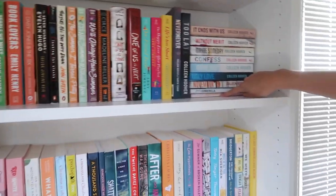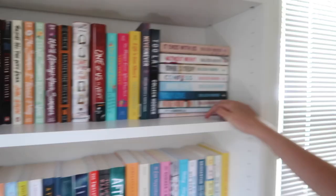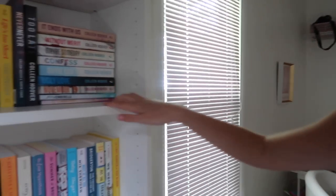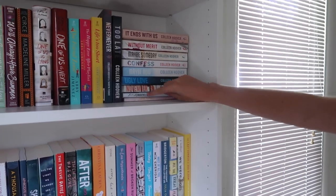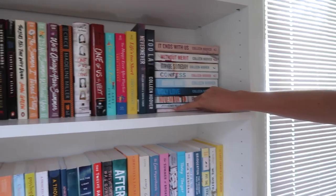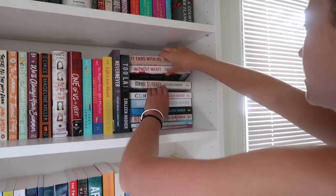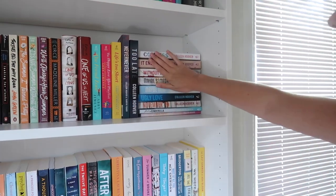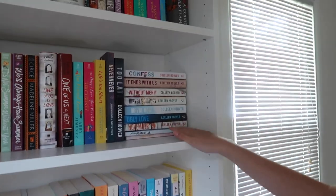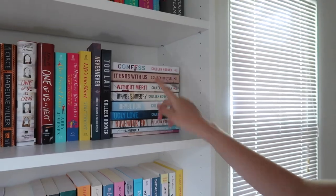This one has something to do with All Your Perfects — so they all tie together? Well, these two tie into one, this ties into one of her other books, and this one ties into another book of hers. None of these really tie into each other except for these two. The rest of them are standalones. But she has a new one coming out — It Starts with Us, which is the sequel to It Ends with Us.